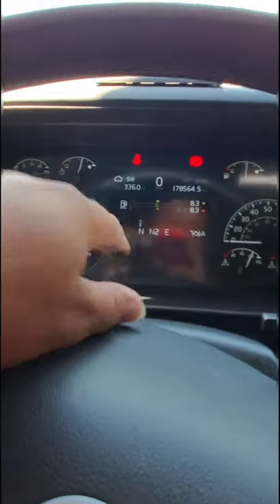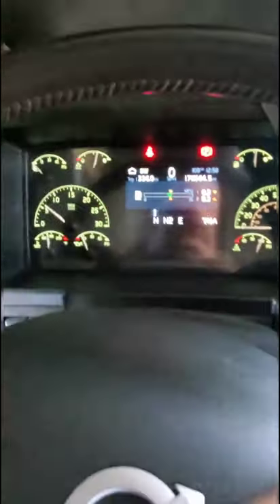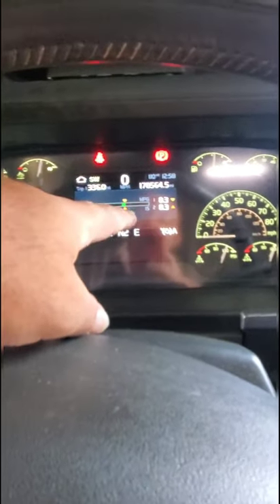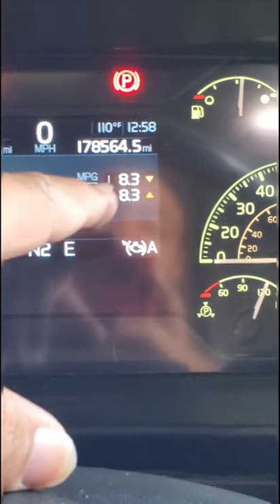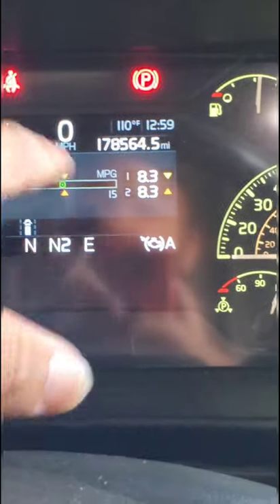Let me get some better lighting. There we go — I had to close the shade. This sensor or helper screen here is the trip computer. What I have it set on right now is the trip MPG. For this loop, I've been averaging about 8.3 to 8.5 miles to the gallon, which for a truck is pretty good.